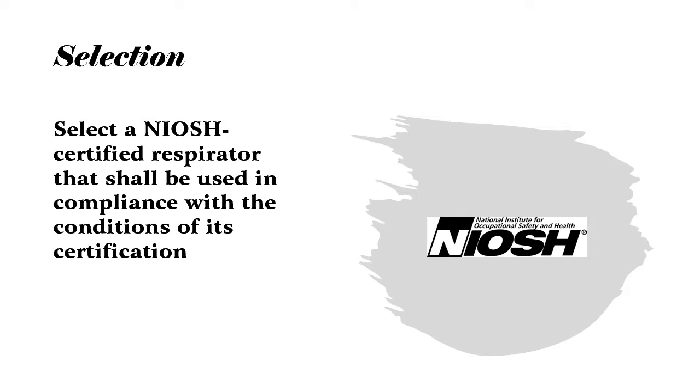For example, if I'm a manufacturer and I say my respirator is capable of filtering 95% of particulate matter, I have to submit that respirator to NIOSH. NIOSH then tests and certifies that the respirator is capable of doing what I said it can do. If a respirator does not have that NIOSH certification, you cannot use it in the United States. All respirators in the United States must be NIOSH certified before they can be sold.